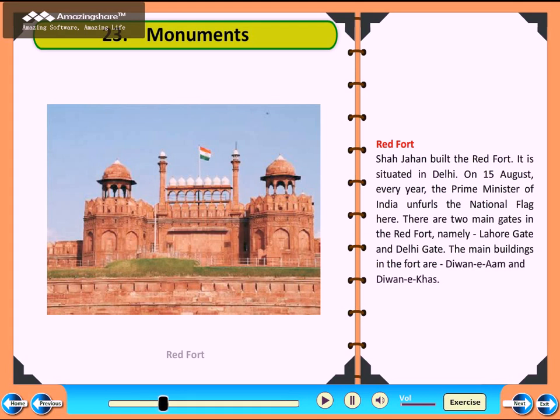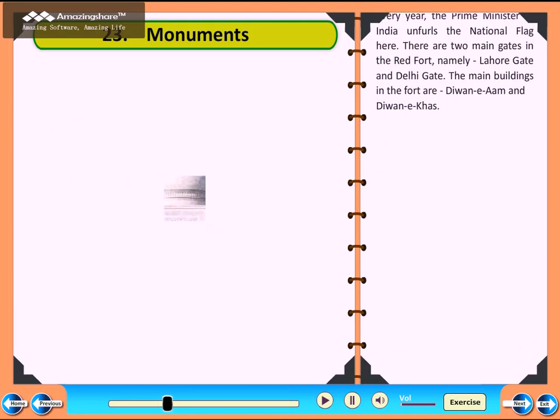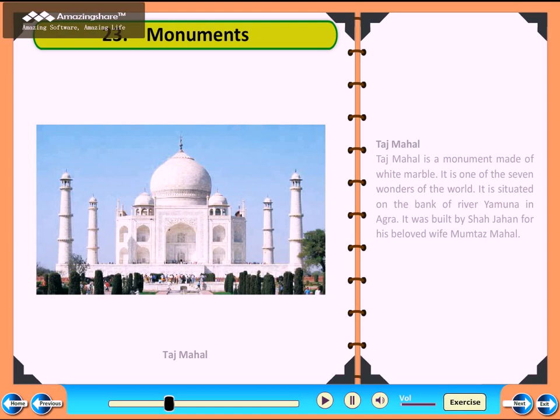Taj Mahal. Taj Mahal is a monument made of white marble. It is one of the seven wonders of the world. It is situated on the bank of River Yamuna in Agra. It was built by Shah Jahan for his beloved wife Mumtaz Mahal.